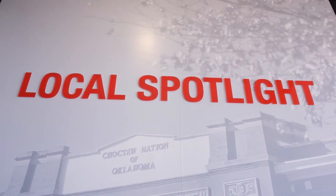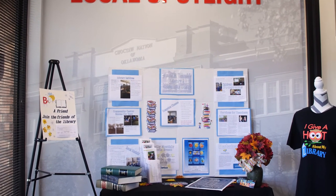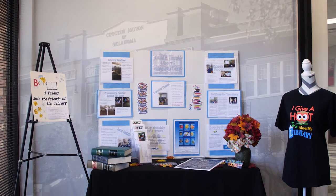Each of our community banks are different and unique, the community itself is unique, and so we've worked to make that fit what their community needs and what the wants are of their area.